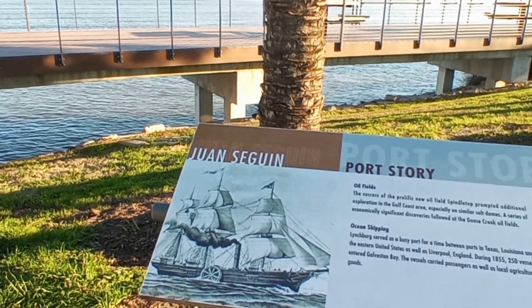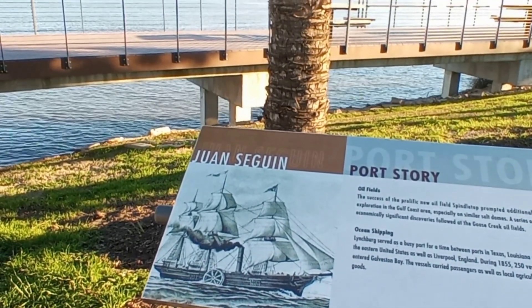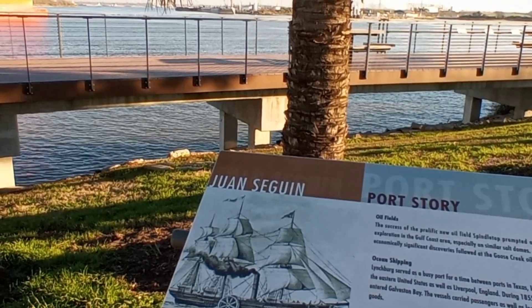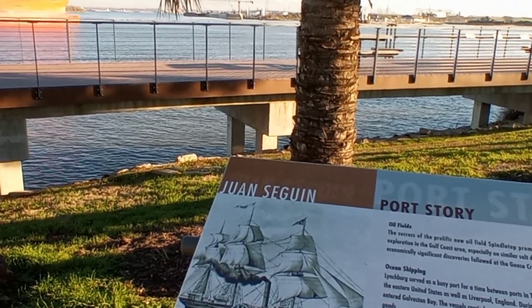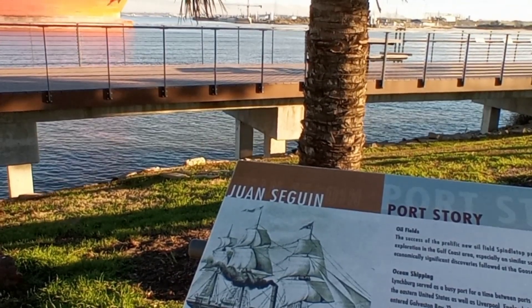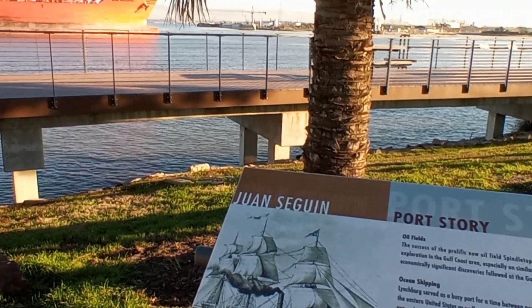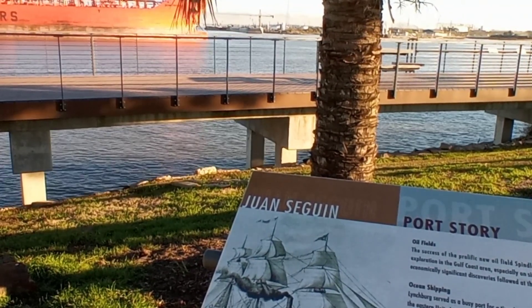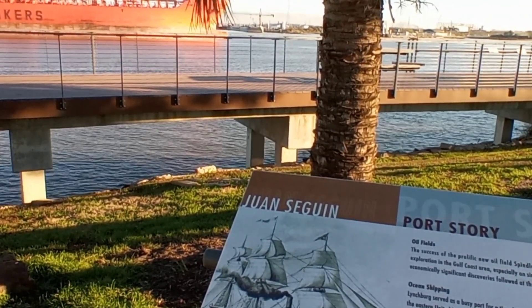Ocean shipping: Lynchburg served as a busy port for a time between ports in Texas, Louisiana, and the eastern United States, as well as Liverpool, England. During 1855, 250 vessels entered Galveston Bay. The vessels carried passengers as well as local agricultural goods.